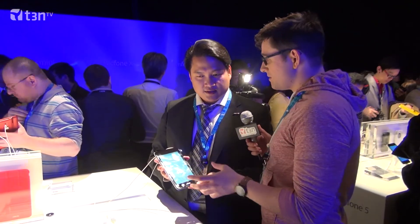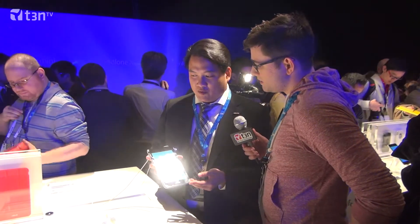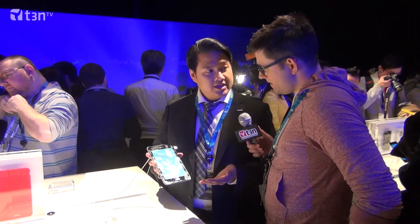Can you tell us anything about when this is going to be available? It's already launched in Taiwan, so it's going to be available soon. Price-wise, it's going to be US$249.